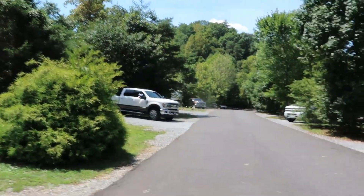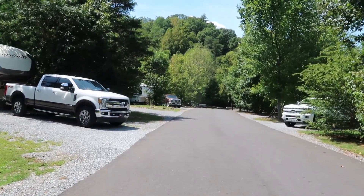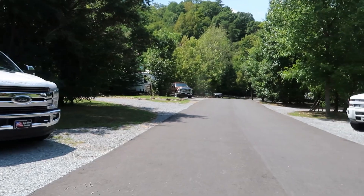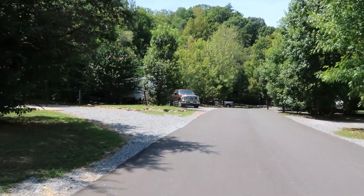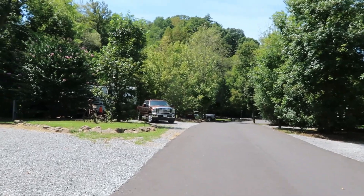So that was our look around Up the Creek RV Park here in Pigeon Forge. It's really nice — all the sites have a lot of room, they all have full hookups, and it's around $50 a night, which is pretty normal for this area. It's a pretty good price especially for the room, the privacy, and the creek access. We're really enjoying it.